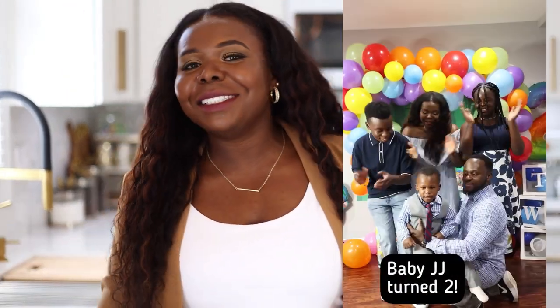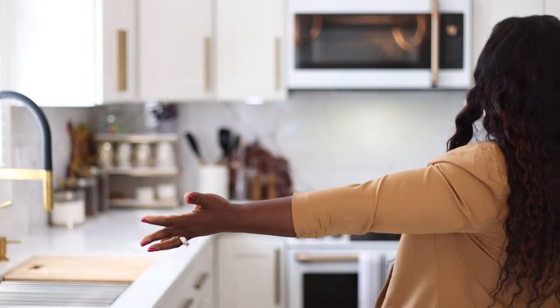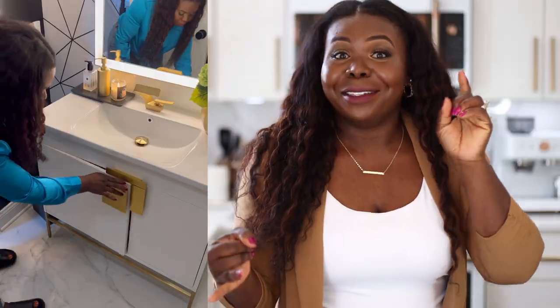Hey friends, welcome back to the channel! I know it's been a while — we've been busy. But today's video is all about home renovation. We've been doing a lot of updates in our home: we updated our kitchen cabinets, updated the family room, added some new furniture, and updated the powder room.